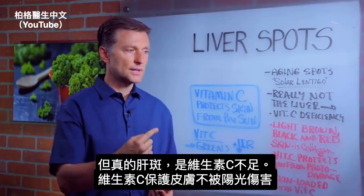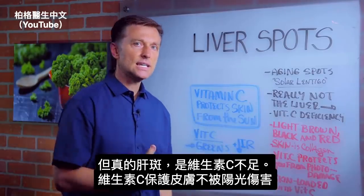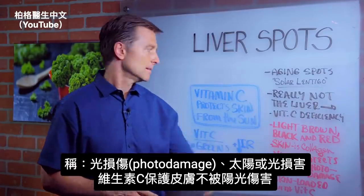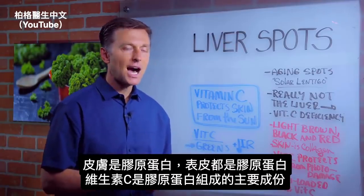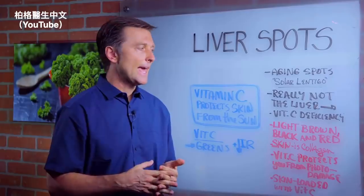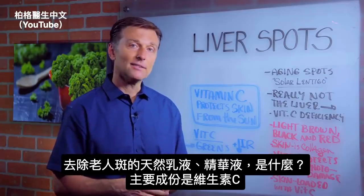But if you have actual liver spots, it's coming from a vitamin C deficiency. Vitamin C protects the skin from the sun — it's called photodamage, or damage from the sun or light. The skin is collagen; the epidermis is all collagen, and vitamin C is highly involved in the formation of collagen. If you look at some of the natural creams out there, they have serums for the skin to get rid of aging spots — and they're vitamin C-based.